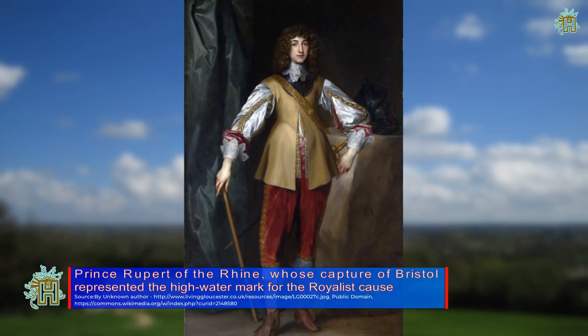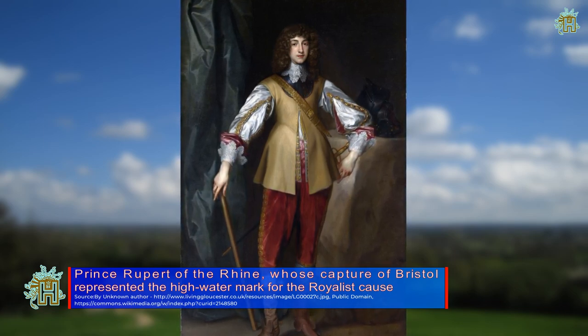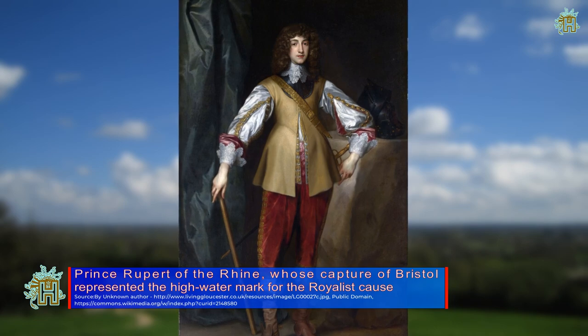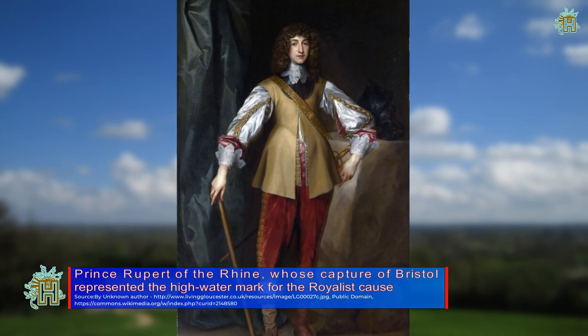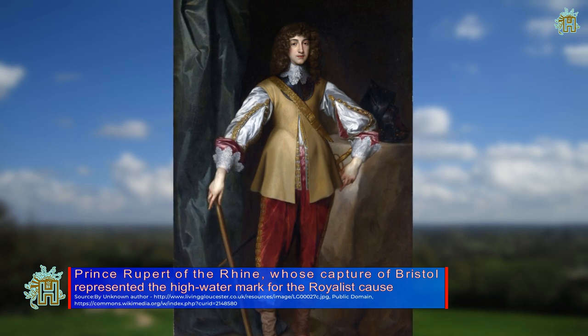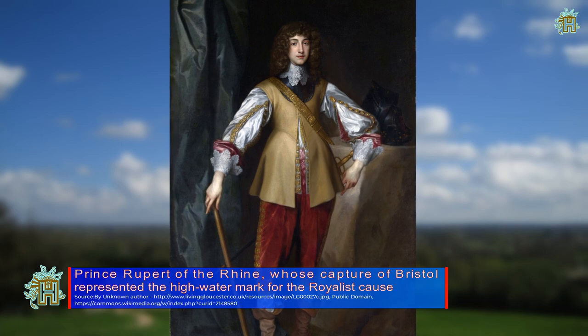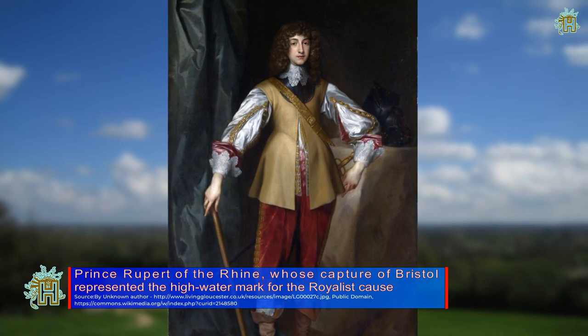Reasons for the Royalist failure to defeat the parliamentarians include a shortage of ammunition, the relative unprofessionalism of his soldiers, and Essex's tactics, which made up for his much-lamented shortage of cavalry with tactical ingenuity and firepower, countering Prince Rupert's cavalry by driving them out with massed infantry formations.